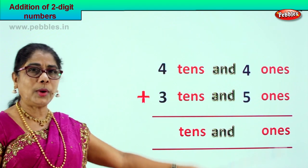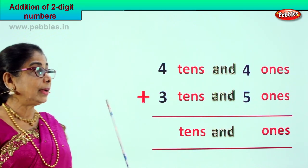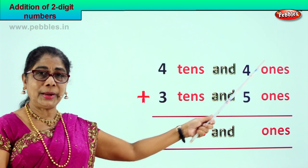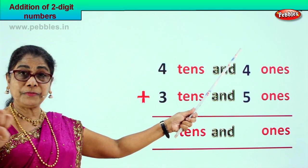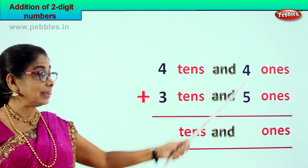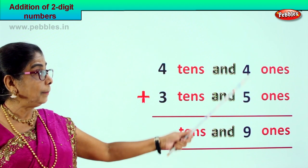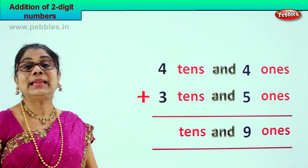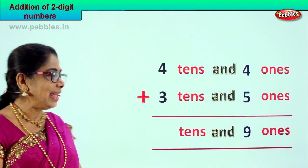We go to the ones place. We have four ones plus five ones. Four plus five is nine ones. Whether it's four plus five or five plus four, the answer is nine ones.